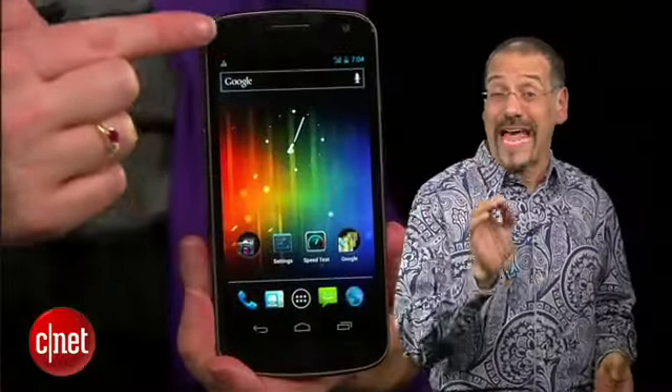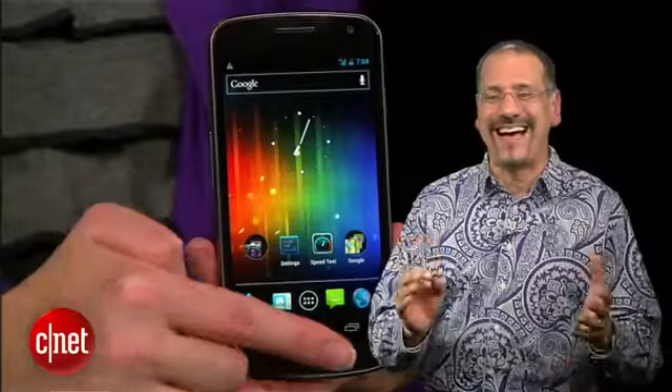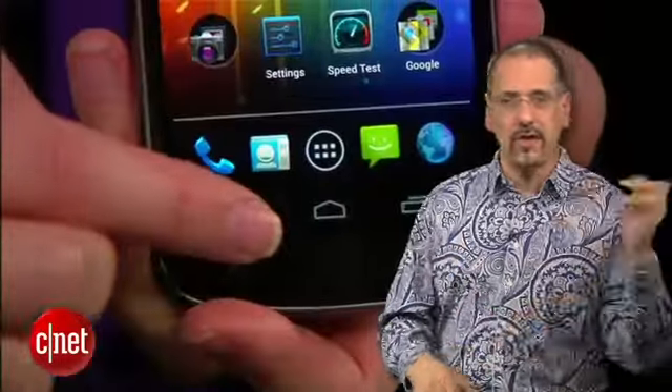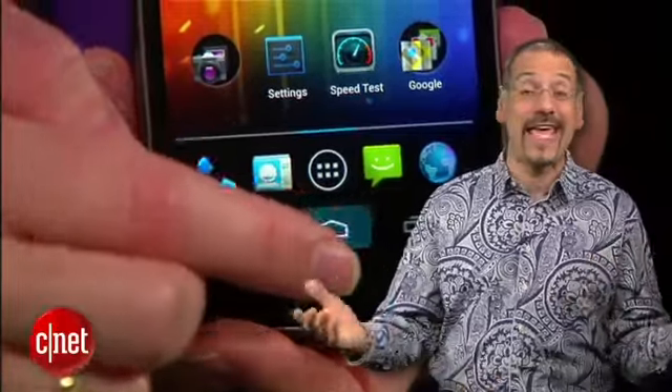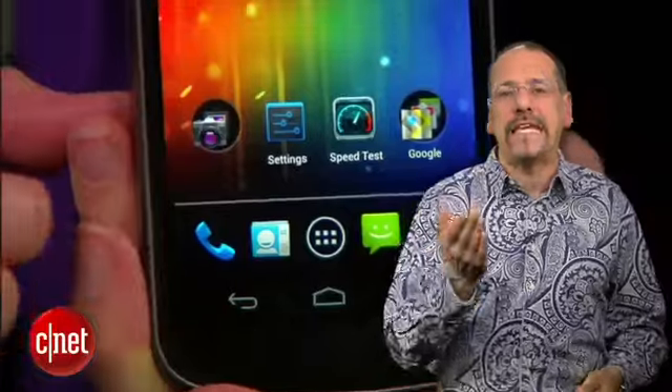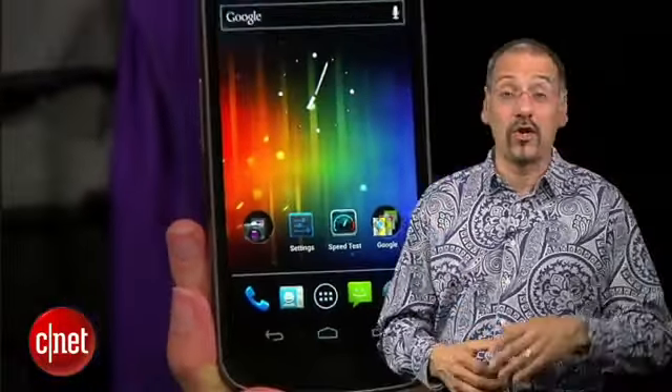We got around 20 hours of call time and about an equal amount of non-stop video playback on a single charge. That's coast-to-coast three times without plugging in. Call quality was so good, some folks told us they didn't believe we were on a cell phone, or couldn't even tell when we switched to its speakerphone. No-worry battery life and great call quality — two things you gave up on years ago. They're back.